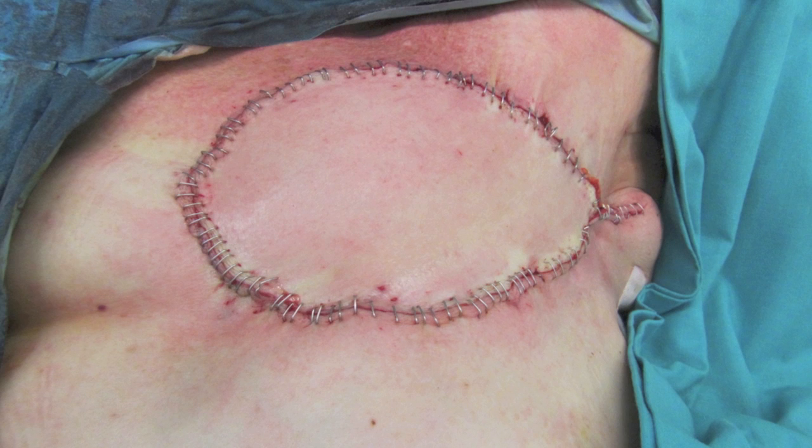And here is the final result with the flap inset.